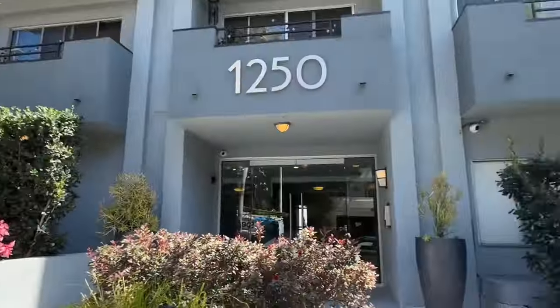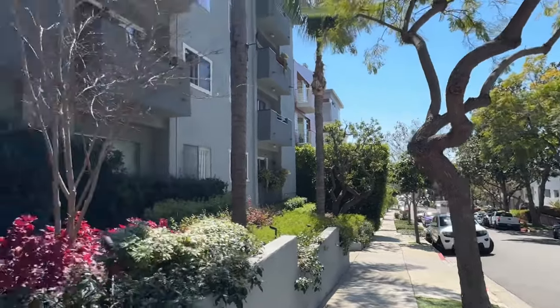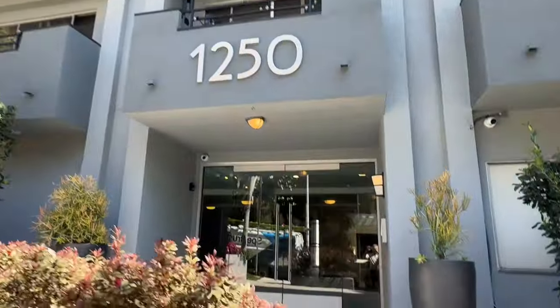This is 1250 North Kings Road in the heart of West Hollywood. Very walkable, very green residential street.